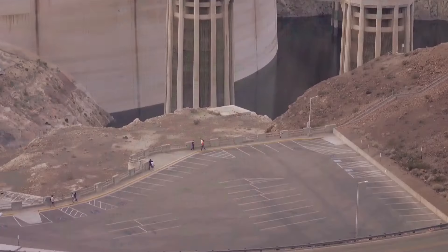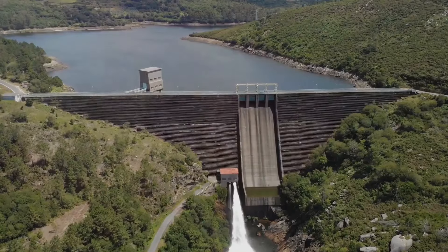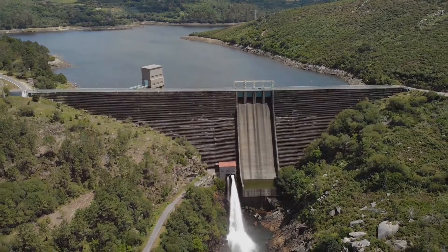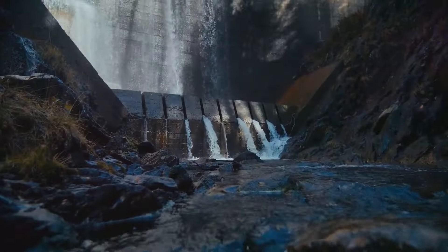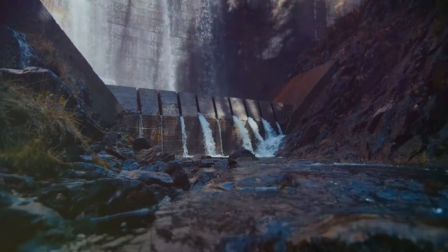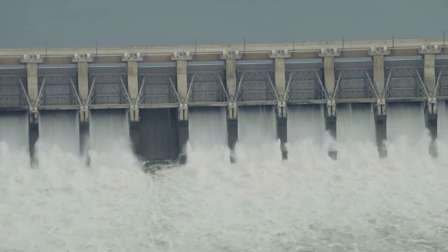It required the excavation of massive amounts of quartzite and other materials, which were then compacted to form the dam. The engineering firm Impregillo, an Italian company that had recently completed the Kariba Dam on the Zambezi River, was awarded the contract to build the Akosombo Dam. Despite significant challenges, including a severe flood in 1963 that set the project back by three months, the construction was completed with remarkable efficiency.